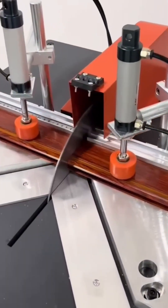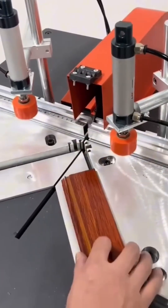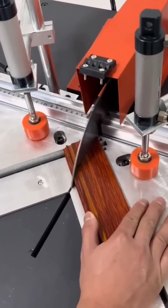A molding strip meets the saw, sliced clean at a perfect 45 degrees — a carpenter's favorite angle.